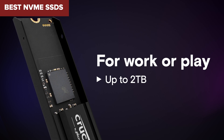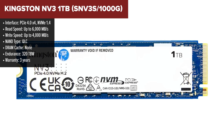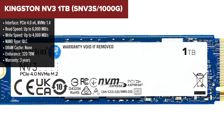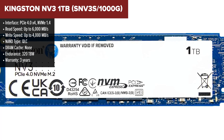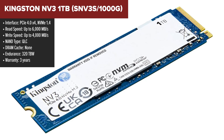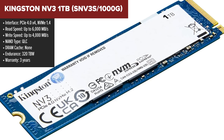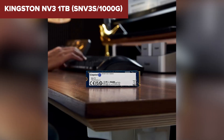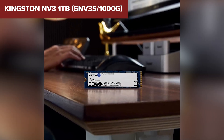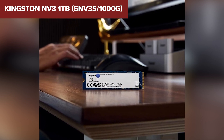If you're on a tight budget and just need a basic NVMe SSD, the Kingston NV3 is where we start. It's an entry-level option that offers PCIe Gen 4 support, but don't let that fool you — it's not a high-performance drive. While it boasts decent read and write speeds, the real story is in its components: the Kingston NV3 uses QLC NAND, which is known for lower endurance compared to TLC-based SSDs.